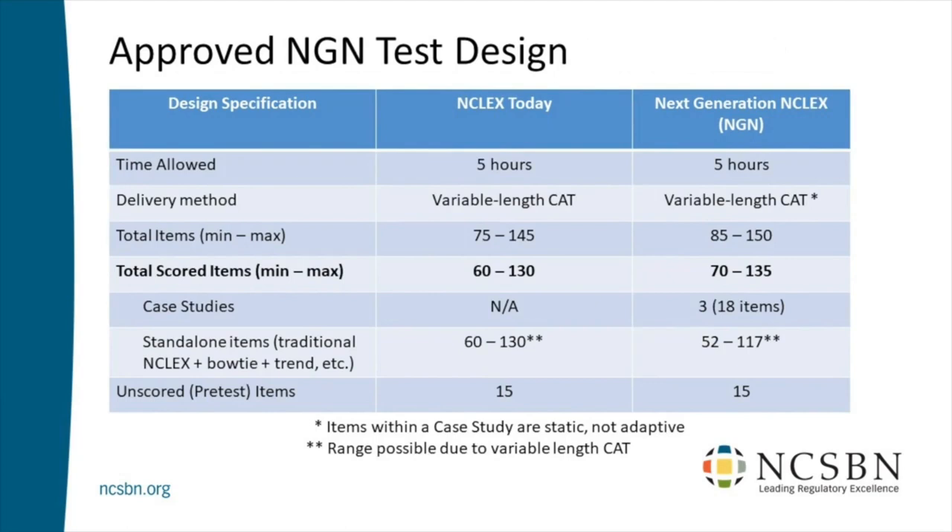A difference between today's NCLEX and the NGN is the composition of those remaining items. Today's NCLEX has the usual suspects: multiple choice, select all that apply, exhibit items. On the NGN, you saw bow tie and trend items. But roughly 10% of that remaining number are NGN special types — bow tie, trend, etc. — while about 90% will be more like today's NCLEX items.